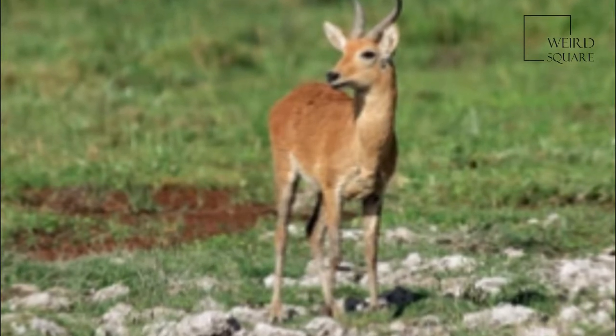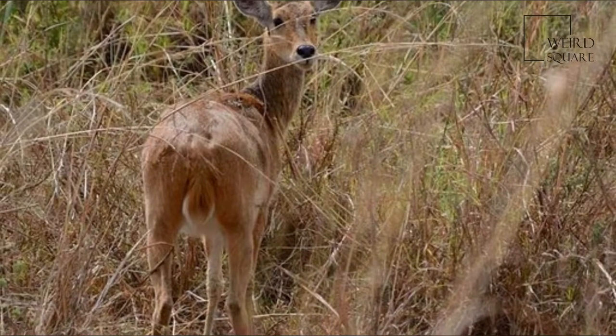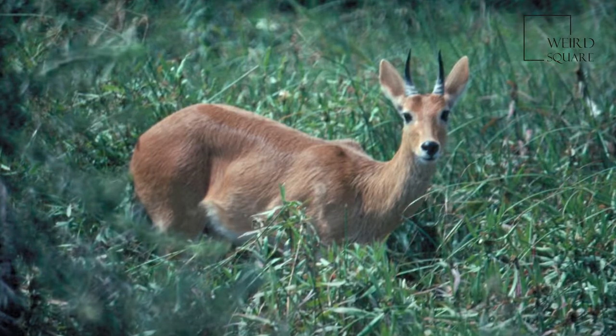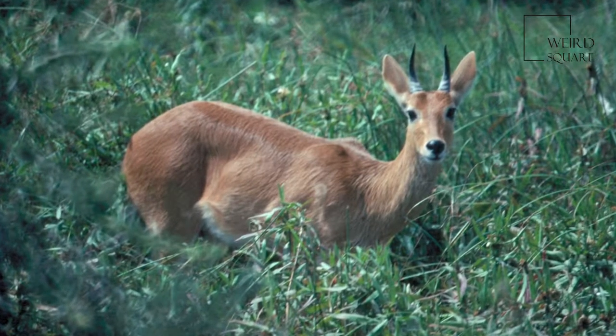This sturdily built antelope has a yellow to greyish brown coat. Only the males possess horns, which measure about 25–35cm long.